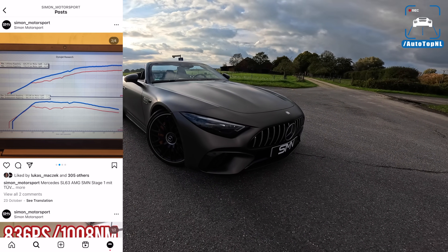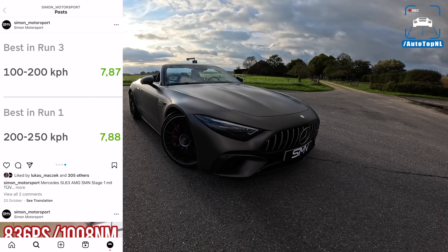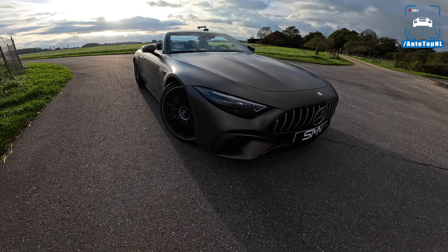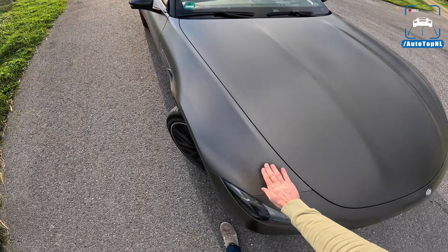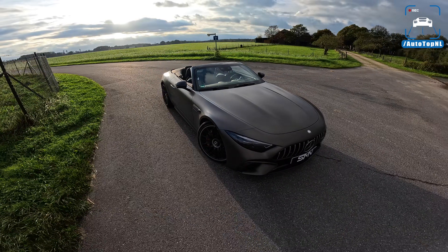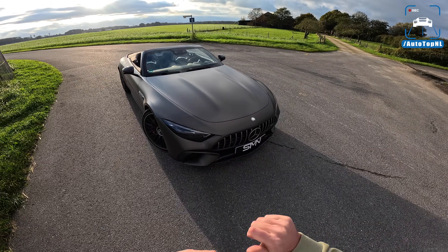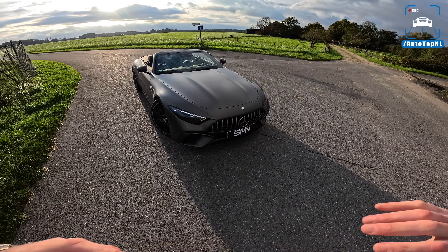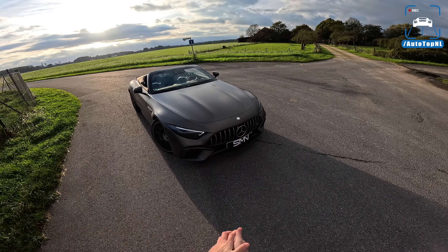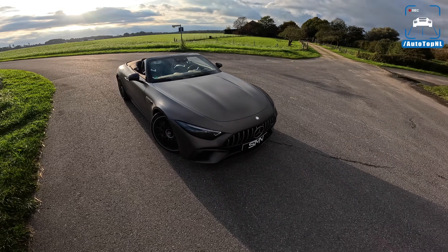This is actually a customer car, so big thanks to the customer for letting us have a go in it. It is a beautiful spec, especially when the sun hits this color — Monza Gray Magno. It is a very special color; it's like a dark gray but there's a brownish golden tint in there, which makes it very special. The SL63 used to be a big boat, a cruiser — a big, bellowy V8 car to take older gentlemen from their homes to the golf club and back.